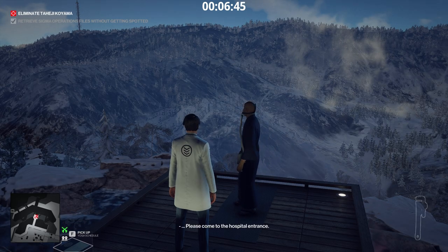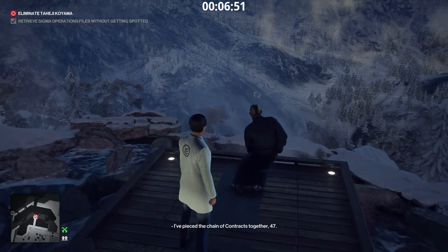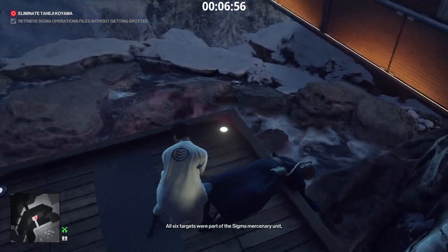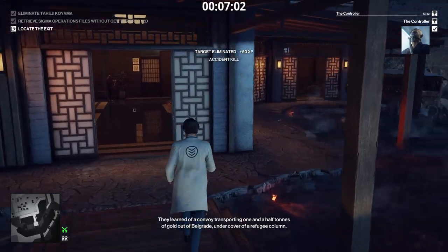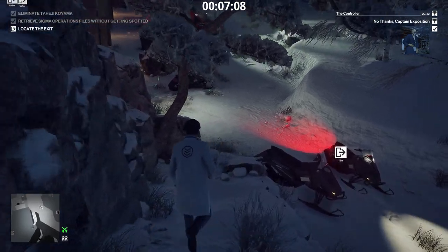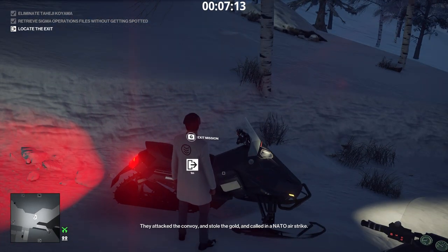Unfortunately, we don't have the option to kick him in the back. I'll throw the wrench at his head and then dump him over the edge. I've pieced the chain of contracts together, 47. All six targets were part of the Sigma Mercury Unit, operating near the city of Siesta Polia in Serbia in late 1995. They learned of a convoy transporting one and a half tons of gold out of Belgrade, under cover of a refugee column. They attacked the convoy, stole the gold, and called in a NATO airstrike — reported as an accidental attack at the time, a sideshow in that dirty conflict. Ironically, the final target was also the client.